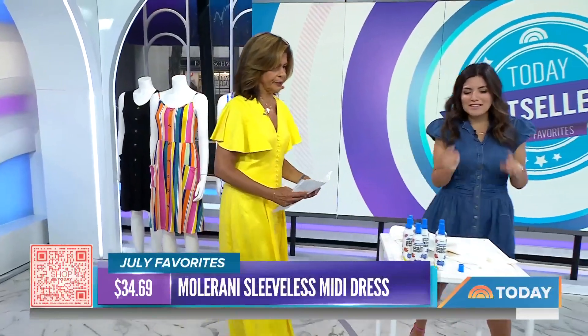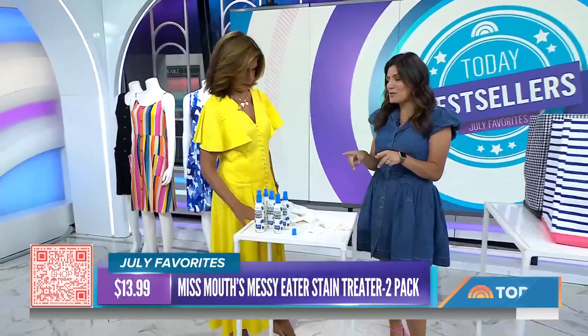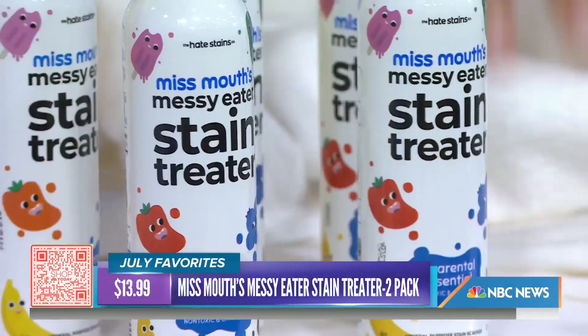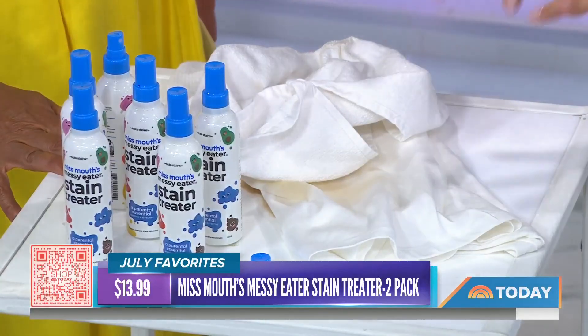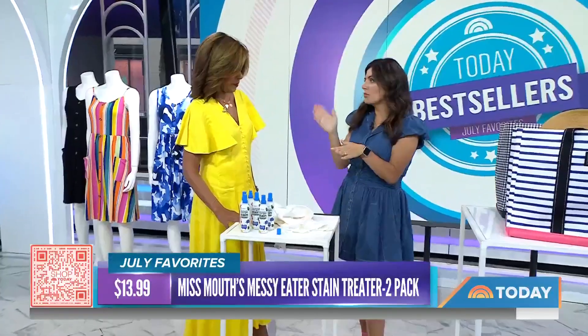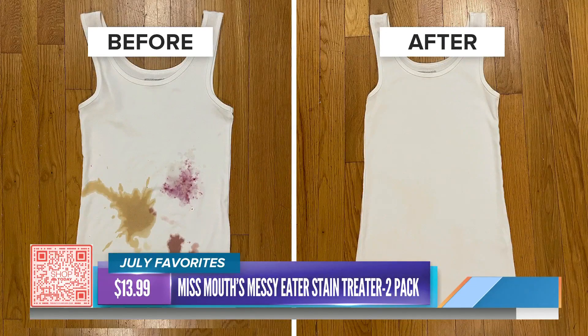Okay, let's talk stain remover. This is one of my personal favorites. I discovered it two years ago when my daughter was born and I needed something to get rid of stains on the go. It's from Miss Mouths, and we spilled a bunch of coffee here and I've been working through it this morning. It works so well. You spray it on the stain, you blot it, and then you run it through your laundry cycle, and it'll be good as new. We have a before-and-after from one of our producers — she tested it with coffee, berries, and wine. The berries came out right away. Great if you're at restaurants and need something on the go.